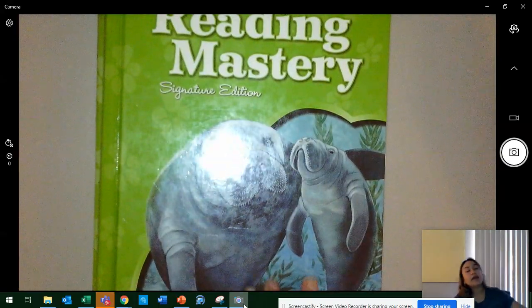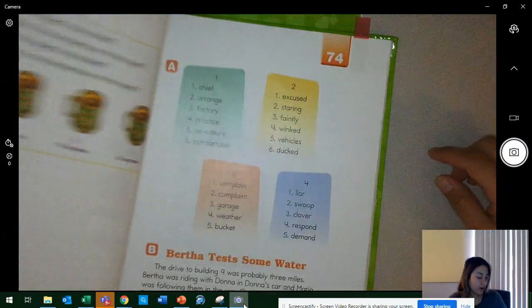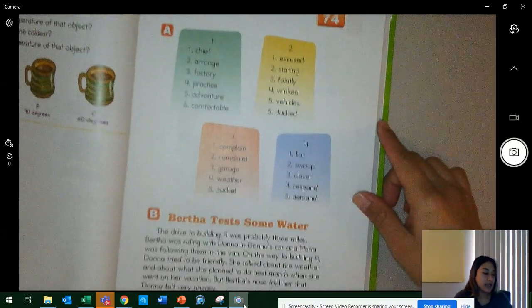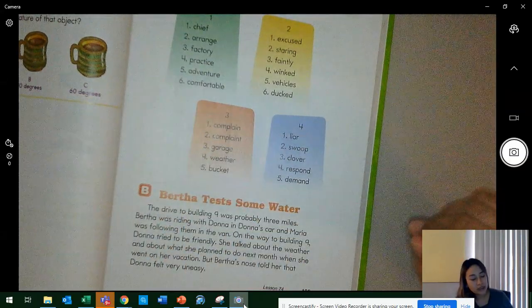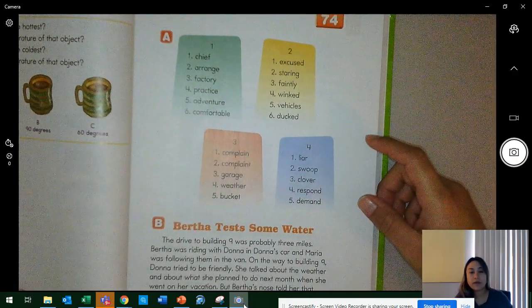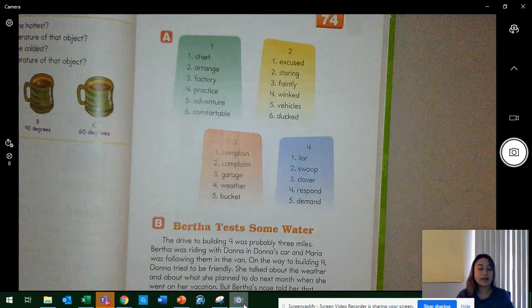All right, let's go ahead and put this away. Today we're going to be doing lesson 74 on page 195. Go ahead — if you need time to get to page 195, click pause. When you're on page 195, click play so we can start. Very important that everyone is slanting and that you're tracking, so everyone's finger on number one.